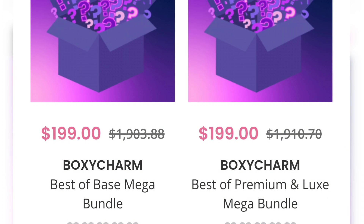Hey guys, welcome back to my channel. Today we have a lot to talk about. Recently BoxyCharm announced on their Mega Drop Shop these mystery bundles — they had two available: best of base mega bundles and then also the best of premium and luxe bundle. These were not cheap — they were $200 each — but the promise was made that you would receive at least $1,900 worth of products back for your $200.